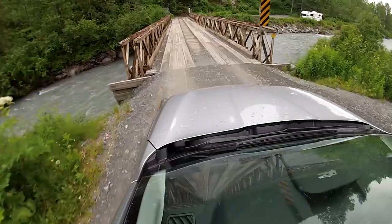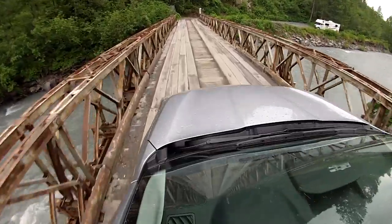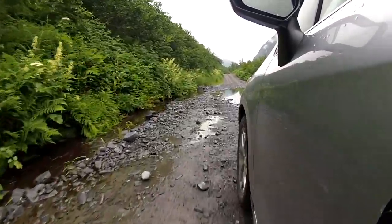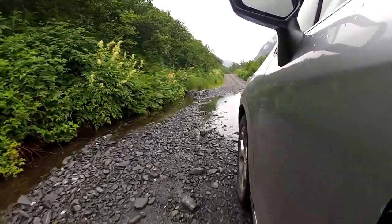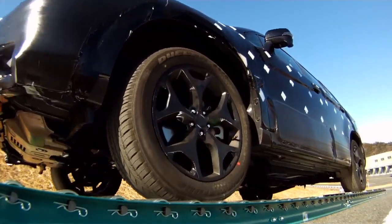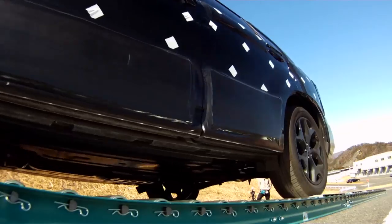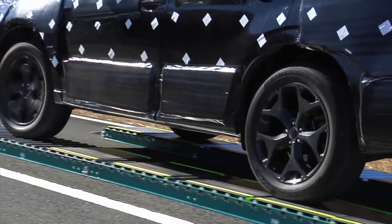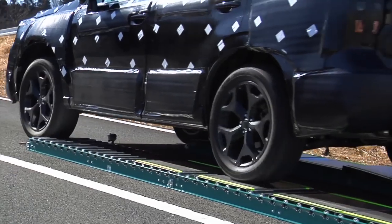X-Mode works by distributing torque evenly, and if a wheel starts to slip, power is transferred to the ones that aren't. I found the brake assist and hill descent control to be helpful, but somewhat unnecessary for the better-than-average driver. Subaru built a contraption that displays exactly what X-Mode can do with this spinny roller thingy. X-Mode is peace of mind for the average Joe stuck in a tough driving situation and is a helpful tool for the more experienced driver.